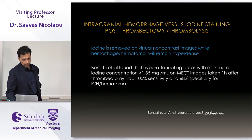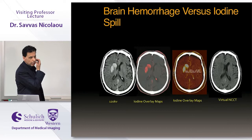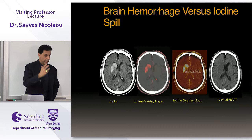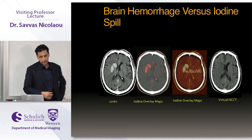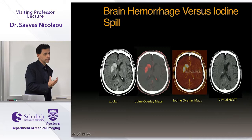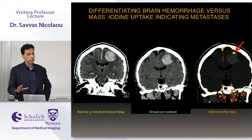Dual energy CT has big utility in post-thrombectomy stroke patients. A common dilemma in neuroimaging is distinguishing iodine staining from new hemorrhage after thrombolysis. Dual energy CT is ideal for this: on a regular 120 kV scan, high density in the basal ganglia is visible; the iodine overlay map confirms it is iodine; and the virtual non-contrast shows no iodine — so this is not a hemorrhage. We perform dual energy imaging on every single post-thrombolysis patient.